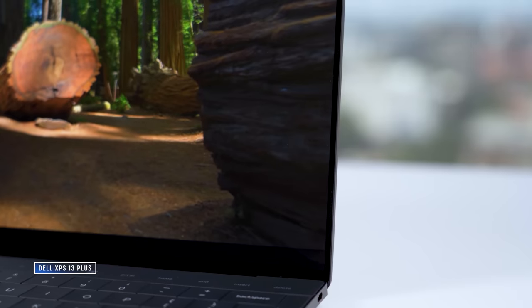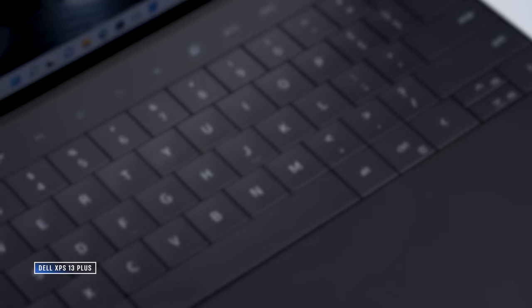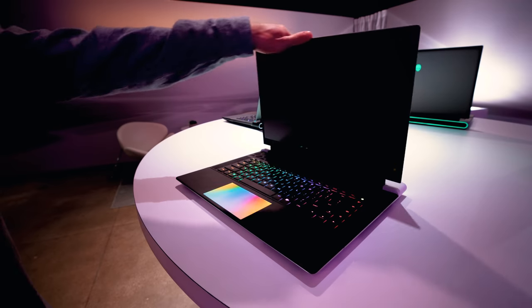Moving on to laptops — while XPS was a total no-show from Dell's announcements this year, that's not a surprise. The XPS 13 got a complete redesign last year after all, which included the introduction of the XPS 13 Plus and the 13 2-in-1. So the focus this time was all on Alienware, and there are some pretty big changes here.